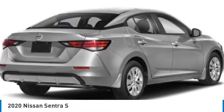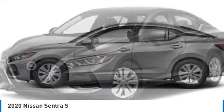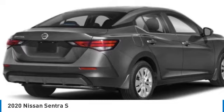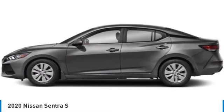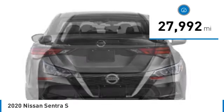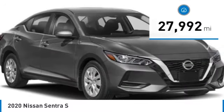Stop by and take a look at the 2020 Sentra. With its spacious and versatile interior and stellar fuel efficiency, the Nissan Sentra is the obvious choice for anyone who wants to enjoy a stylish and comfortable ride, and is priced below $20,000. This vehicle has less than 30,000 miles. Here are some of this vehicle's great options.